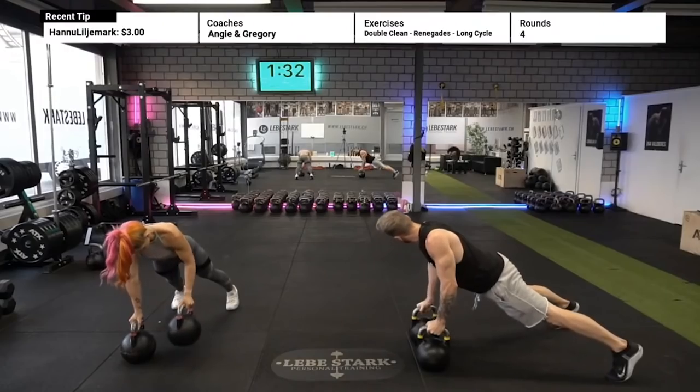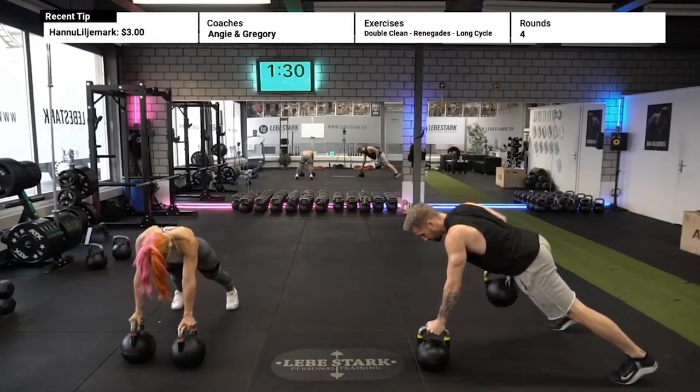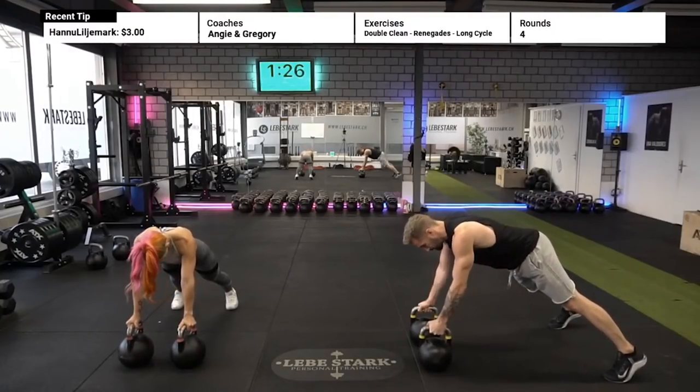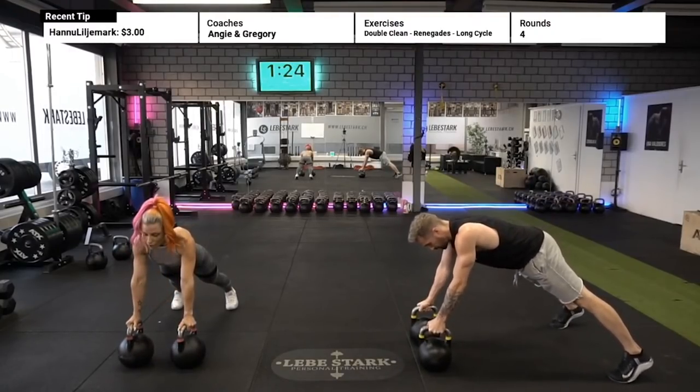Reason number six: you don't have to live in your sports posture. When you engage in kettlebell training, you experience some postural correction. That's why I believe it's always important to engage in exercises that contradict the postural imbalances you may get from your sport.